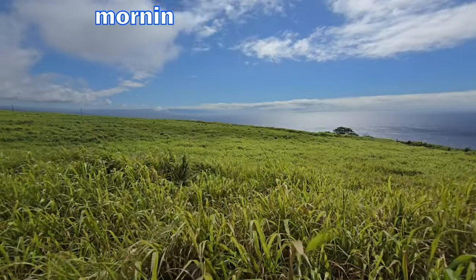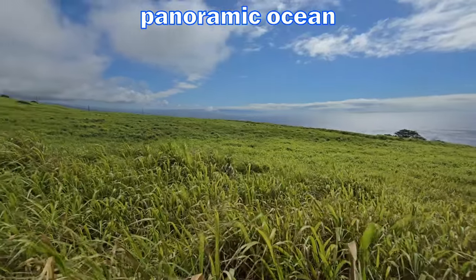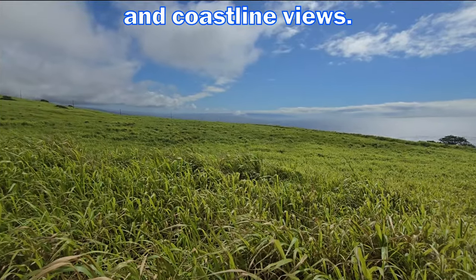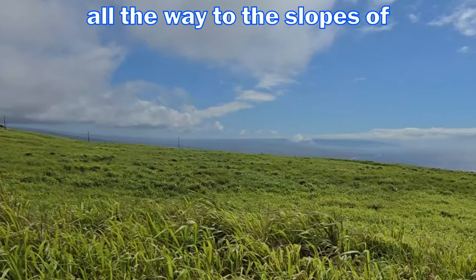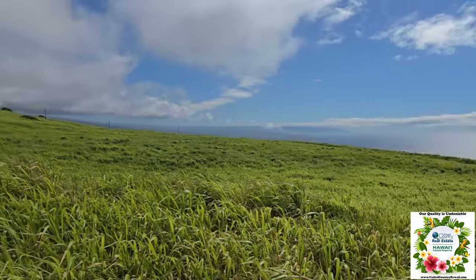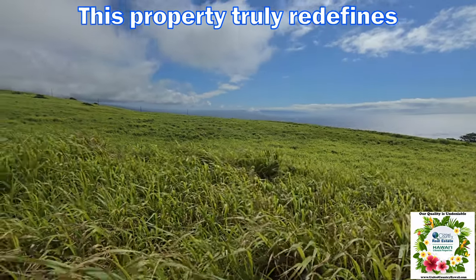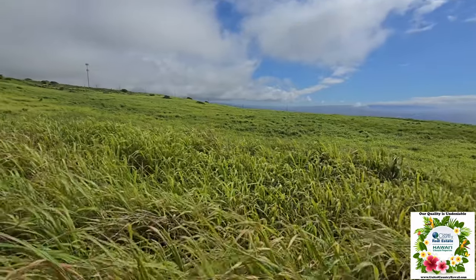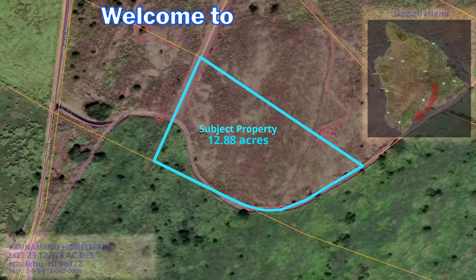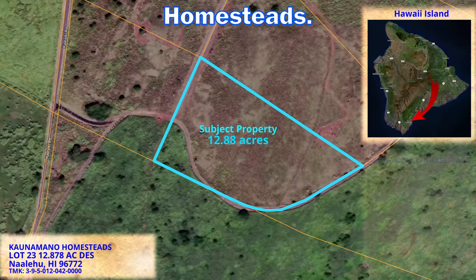Imagine waking up every morning and enjoying the panoramic ocean and coastline views. On a clear day, you can see all the way to the slopes of Kilauea and beyond. This property truly redefines the meaning of a greenfield residential development. Welcome to Kauna Mano Homesteads.